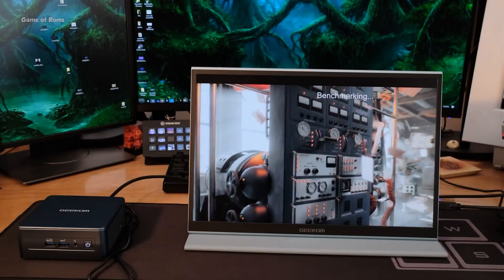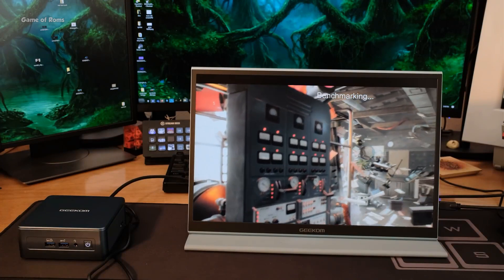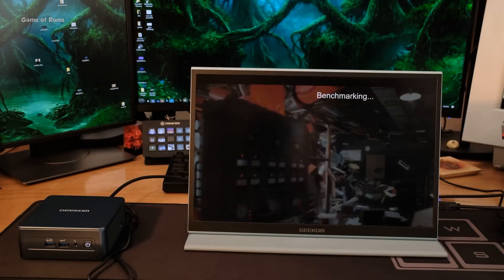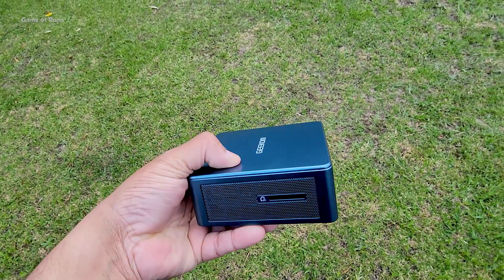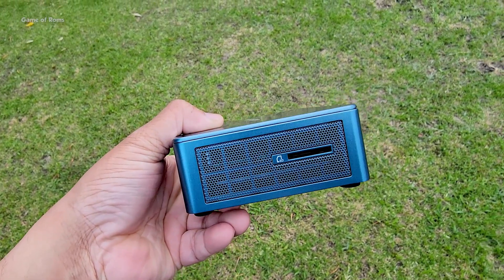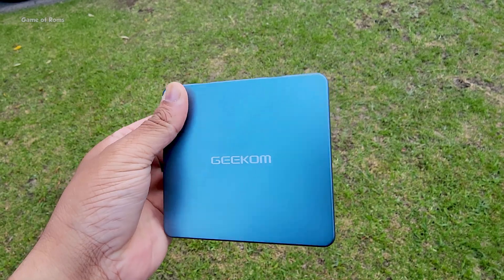Of course you can ask: why not just buy a laptop? Well, it's becoming a trend to get a compact device plus a tiny monitor with a small keyboard for a setup on the go. Laptops are really expensive and you won't get 32 GB of RAM and 2 TB of storage in this price range if you buy a laptop.